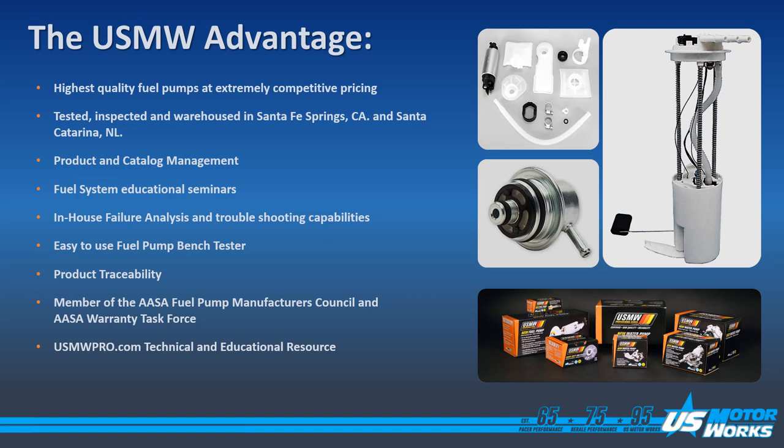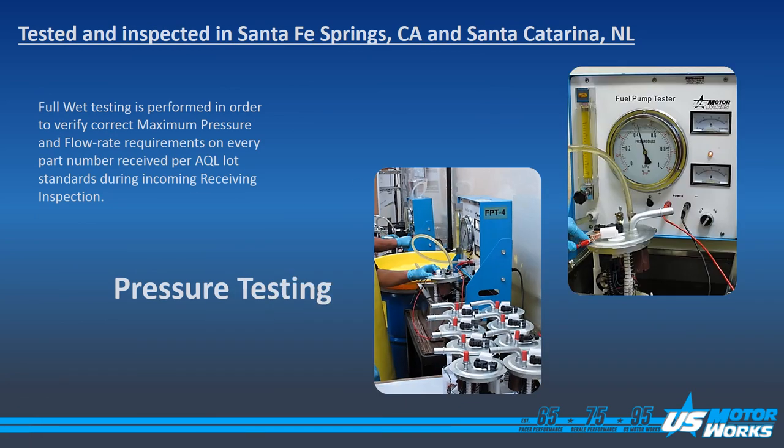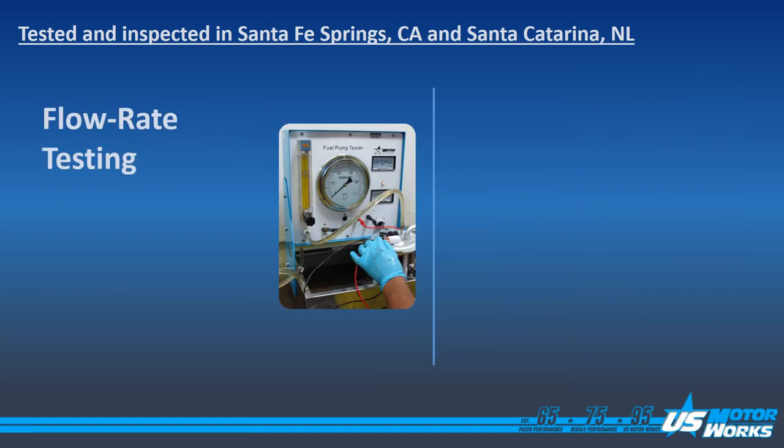We are also a member of the AASA Fuel Pump Manufacturers Council and the AASA Warranty Task Force. US MotorWorks also provides a technical and educational resource website called usmwpro.com, which has technical information for all of our product lines. US MotorWorks tests a percentage of every fuel pump that comes into the facility. One of these parameters is pressure testing.